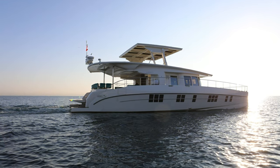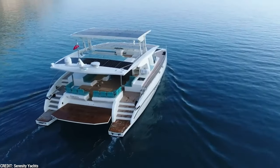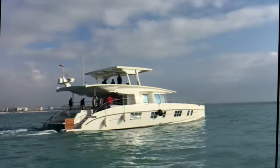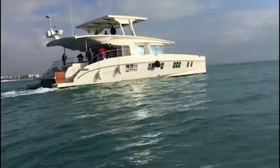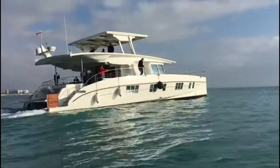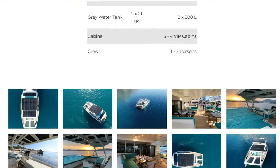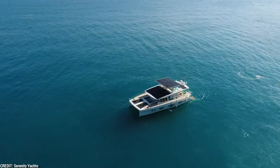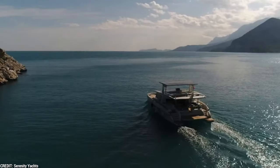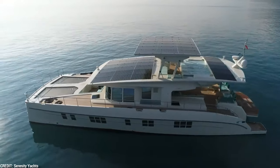The Serenity 64 is the epitome of a luxurious, environmentally-friendly yacht. The boat's high-end features and environmentally-friendly design classify it as a luxury product. Depending on the buyer's choice of customization and supplemental features, the Serenity 64's actual pricing may vary. Prospective customers are urged to contact Serenity Yachts directly for specific pricing information, as the cost reflects the yacht's high-quality, pioneering technology, and dedication to sustainability.